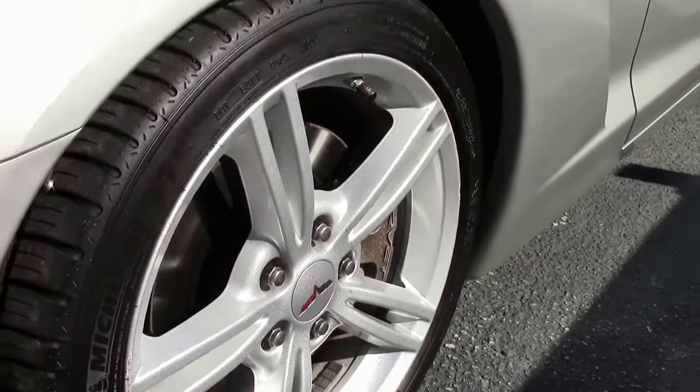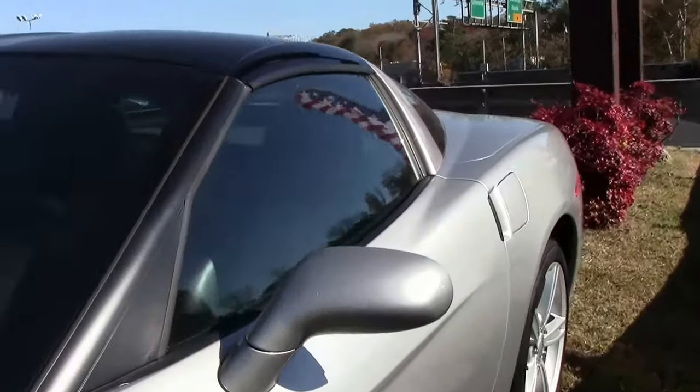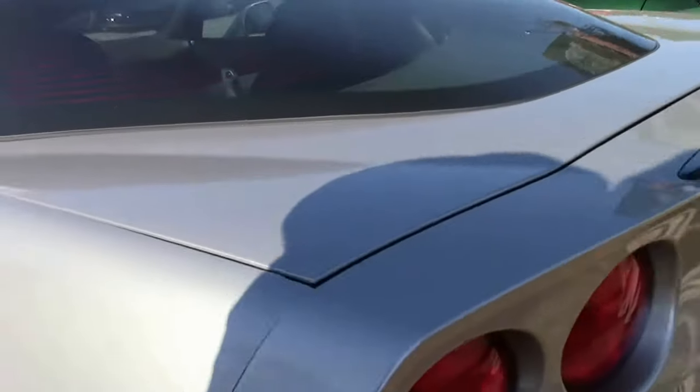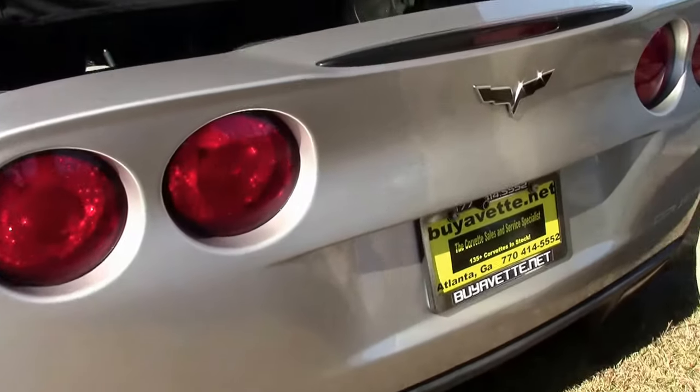This 08 has heads-up display, a glass top, heated seats, dual-zone climate control, and another nice feature is it does have the two-tone interior. The black was standard on all of them.